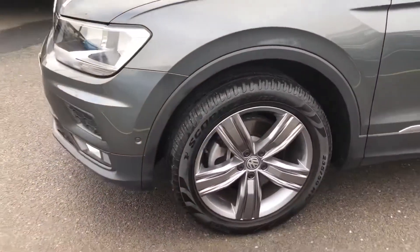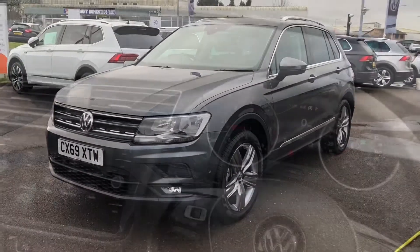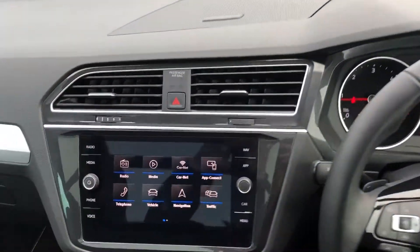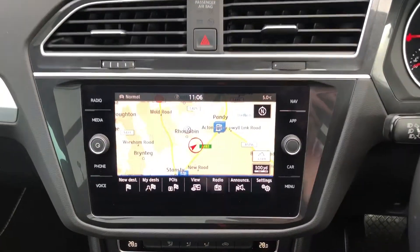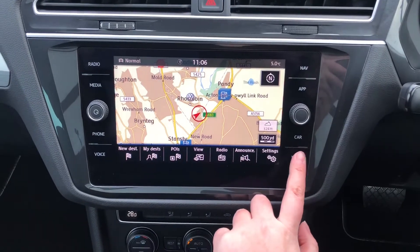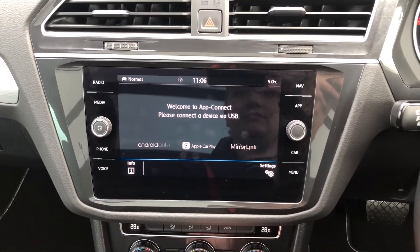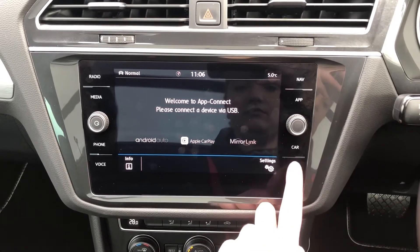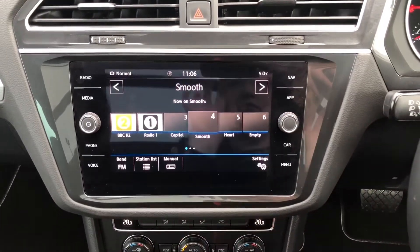So I'll get in the car and start it up and show you some of the features on the inside. You've got your touchscreen display with your Discover navigation system — the SatNav is really clear and easy to use. You've also got app connect so you can connect your phone with Android Auto, Apple CarPlay, or MirrorLink depending on what device you've got. And you've got your DAB radio for all your entertainment needs.